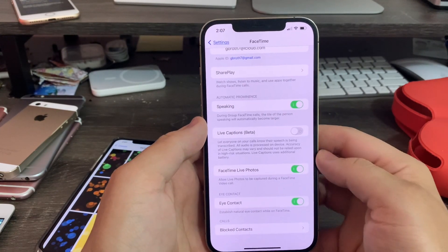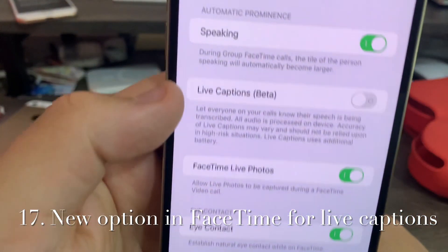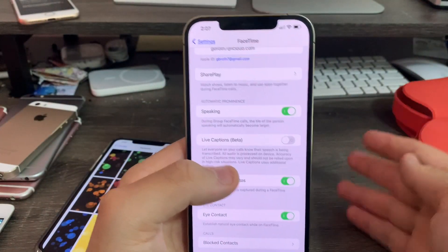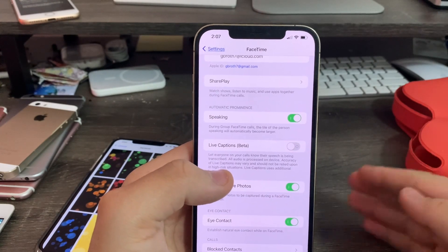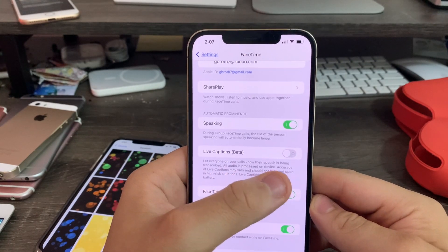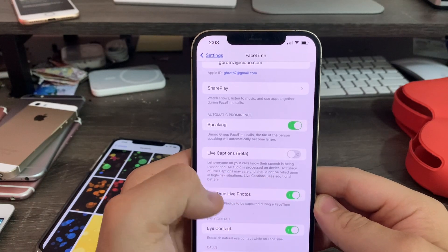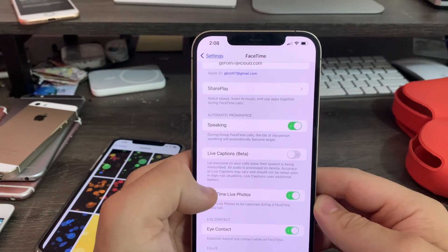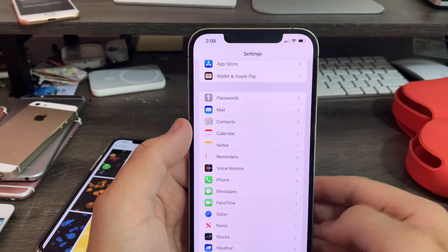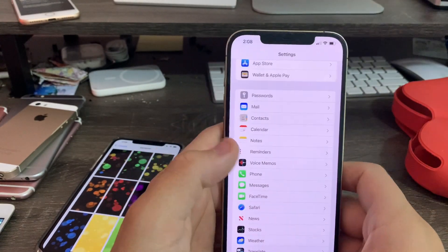Next up, FaceTime. In FaceTime there's a new option for Live Captions beta. It lets everyone on your calls know their speech is being accurately transcribed — kind of like voicemail transcription where you can read what it says without listening. All audio is processed on device. Accuracy may vary and should not be relied upon in high-risk situations. Live Captions use additional battery. Basically, if you're deaf or cannot hear the other person, you can switch it on and read captions instead.